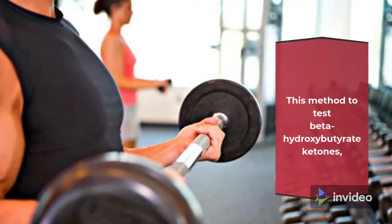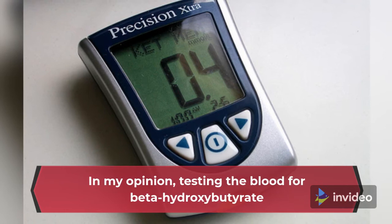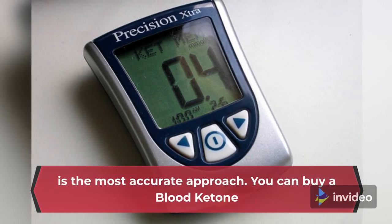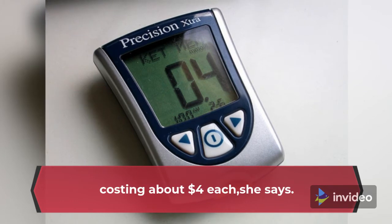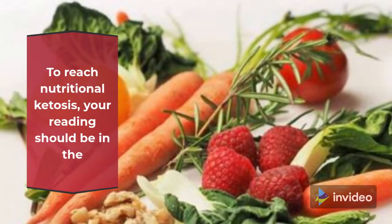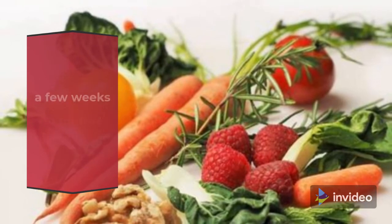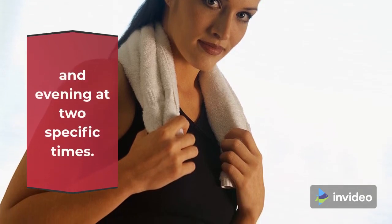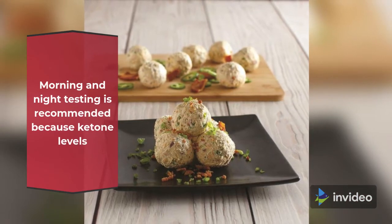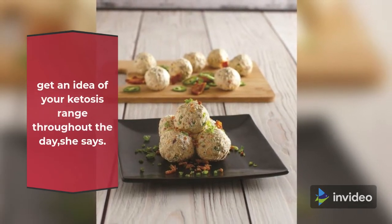This method to test beta-hydroxybutyrate ketones, found in the bloodstream, is your best bet, says Long. Testing the blood for beta-hydroxybutyrate is the most accurate approach. You can buy a blood ketone meter for around $25 to $60, with individual strips costing about $4 each. To reach nutritional ketosis, your reading should be in the 0.5 to 3.0 millimoles/L range. Don't get discouraged if it takes a few weeks to hit this number, as every body differs. Testing at the same time each day provides a baseline — try testing morning and evening. Ketone levels are normally lower in the morning and higher at night, so you can get an idea of your ketosis range throughout the day.